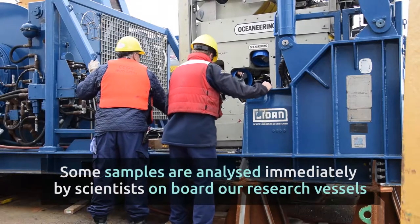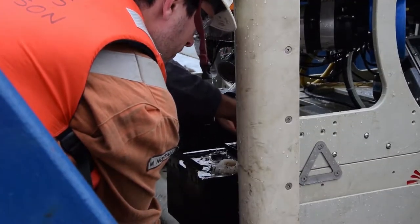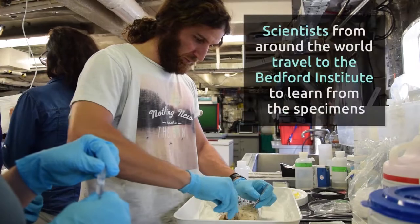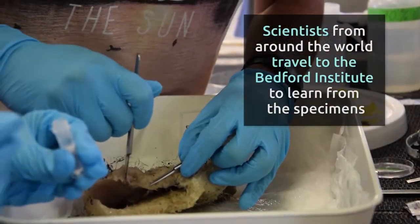Some samples are analyzed immediately by scientists onboard our research vessels. Other live samples are transported to the Bedford Institute of Oceanography for analysis. Scientists from around the world travel to the Bedford Institute to learn from the specimens.